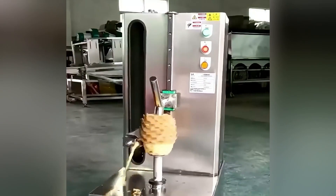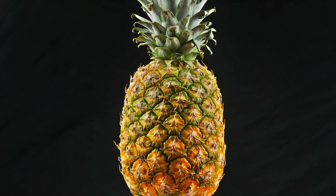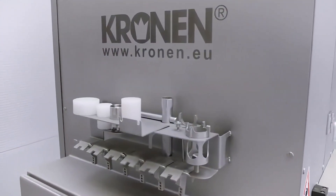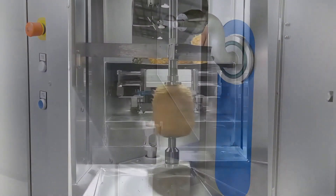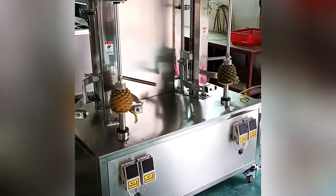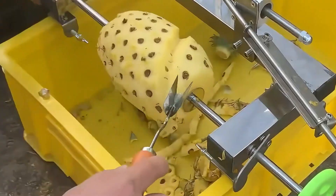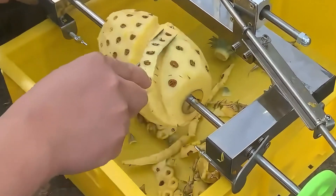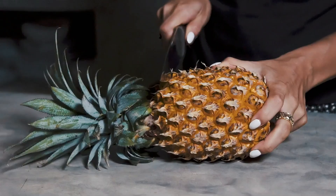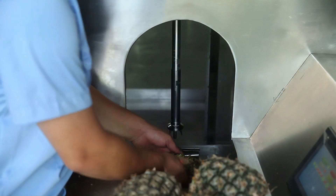In Thailand, the pineapple peeler and eye remover is a valuable assistant for processing pineapples. It measures 4 meters long, 1.5 meters wide, and 1.8 meters high, using rotary blades and automatic eye removal technology. When a pineapple is secured in the machine, the rotary blades cut along the outer skin, while the eye removal device eliminates the pineapple's eyes. This seamless process is quick and clean, allowing peeled pineapples to be sliced or packaged for transport to Southeast Asia's tourist markets.